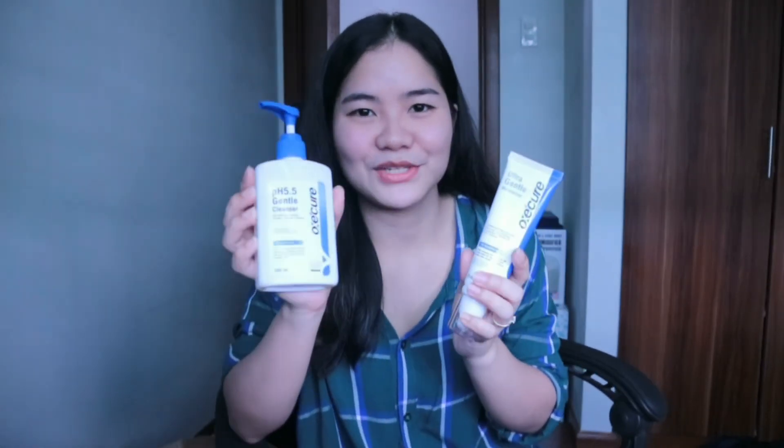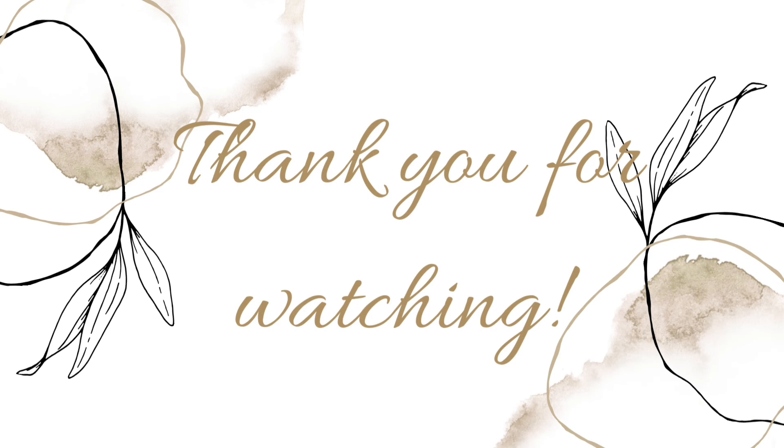I hope this video helped you decide whether to try the OxyCure brand — the Ultra Gentle Moisturizer and the Gentle Skin Cleanser. Thank you for watching, and I hope you can subscribe and like this video. See you in my next review. Thank you and take care!